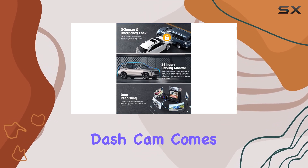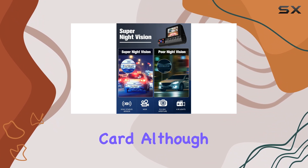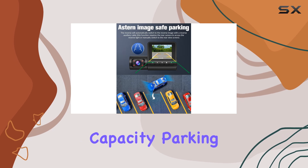Speaking of memory, the dash cam comes with a complimentary 32GB microSD card, although it supports up to 64GB for those who prefer extended recording capacity.